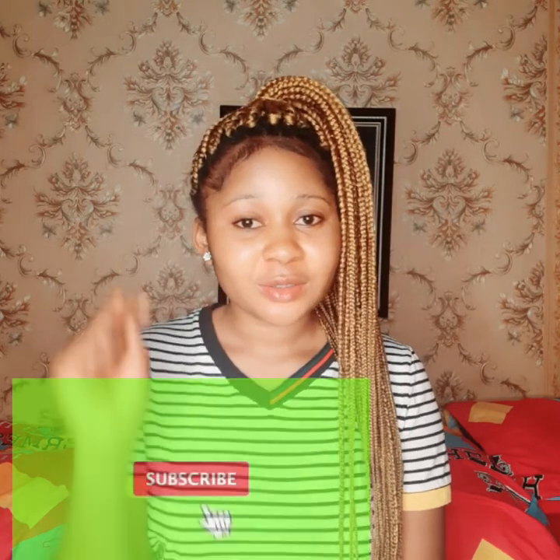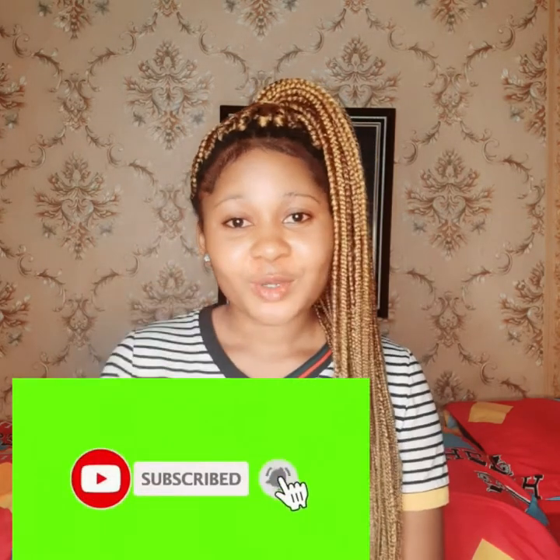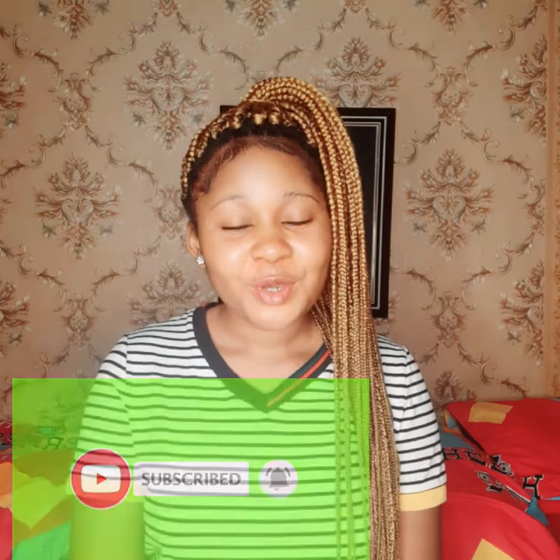Hi guys, welcome back again to my channel. If this is the first time you're seeing this face, hi, my name is Lovelin and you're welcome to my channel. If you're a returning subscriber, thank you so much for always watching my videos. Please if you are here, kindly hit the subscribe button and click on the notification bell so that whenever I post a new video you'll be the first to get notified.